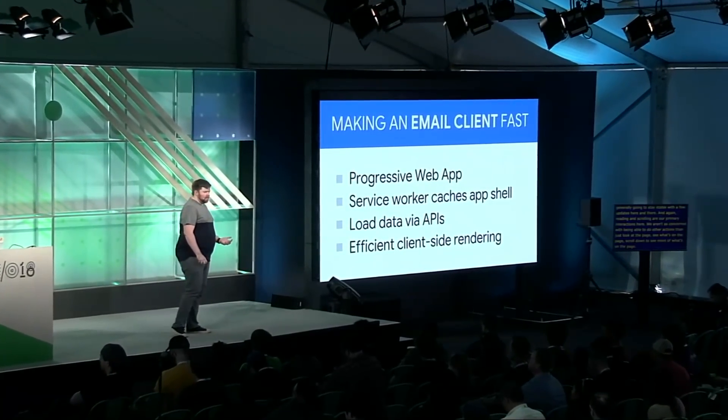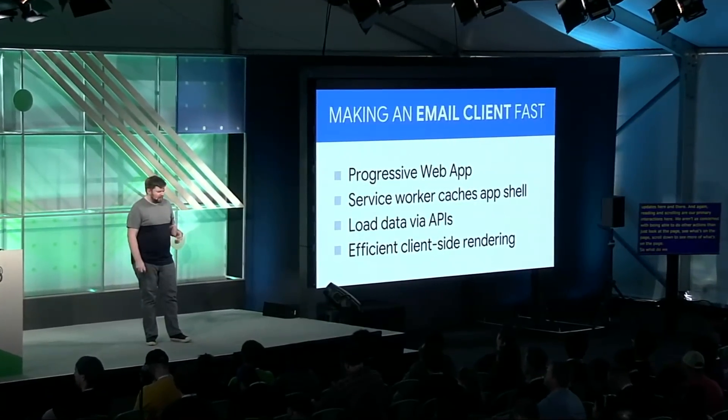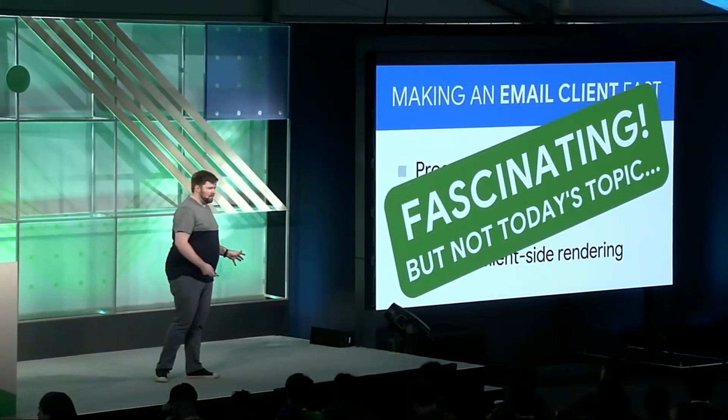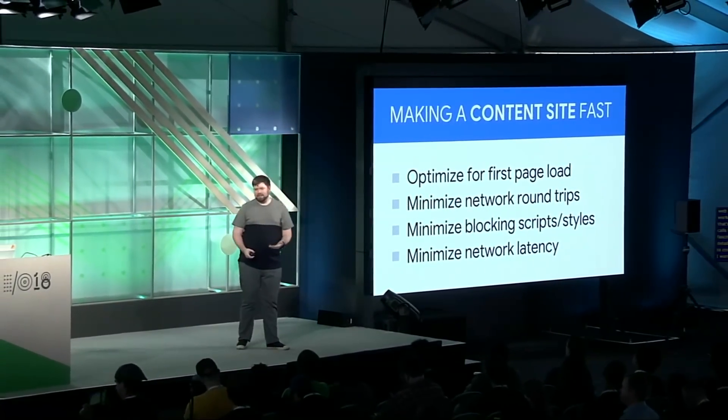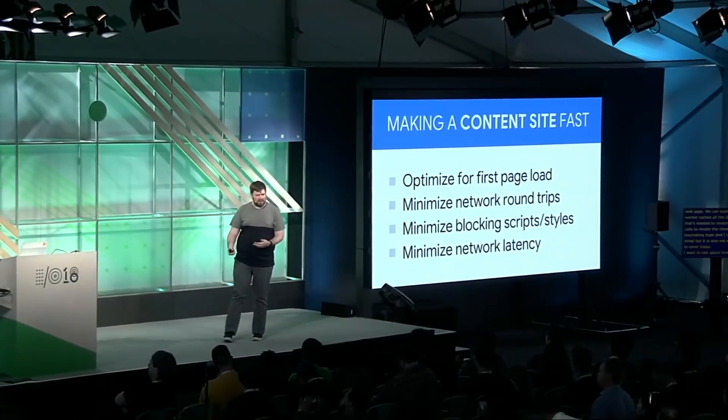So what do we do to make an email client fast? Here we're going to follow the best practices for progressive web apps. We can build with the app shell pattern, where a service worker caches all of the JavaScript, HTML, CSS, etc. needed to render our site. Then we can use API calls to fetch data and render it client-side. This is a fascinating topic, but it's not what we're here to cover today. I want to talk about how to make content sites fast — and it's actually pretty different from what you'd do for a rich client experience.